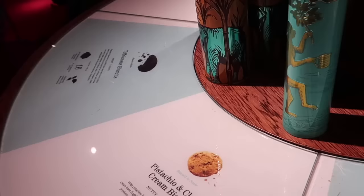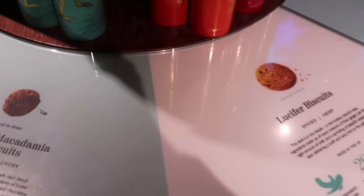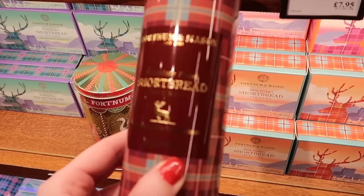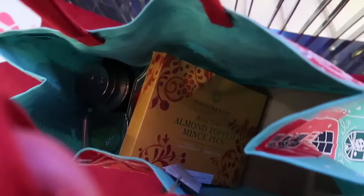No luck finding exactly those biscuits - I think they're a special one. But it's easy to find what you like because there are pictures of the biscuits over here so you can see what you're buying. The closest to those will be this chocolate pearl shortbread, but it's without caramel unfortunately. I'm also going to grab the almond top mint spice. Okay, that's it - I'm going to go to pay.